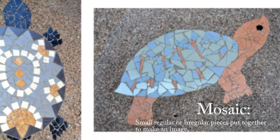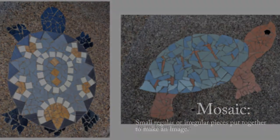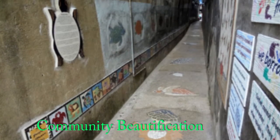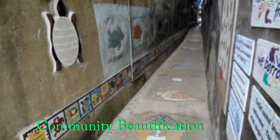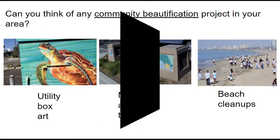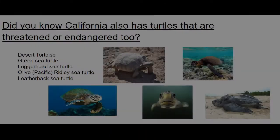People wanted the alley to look nicer and make their community a better place — this is called community beautification. Can you think of any community beautification projects in your area? Utility box art, mosaics around town, and even beach cleanups are considered community beautification.